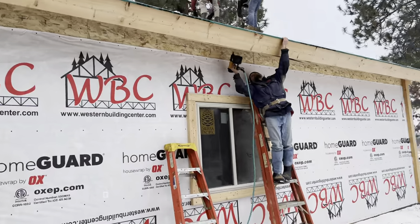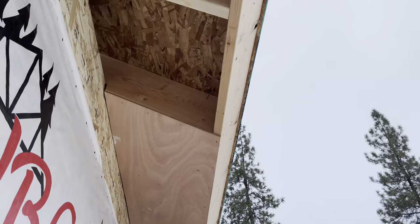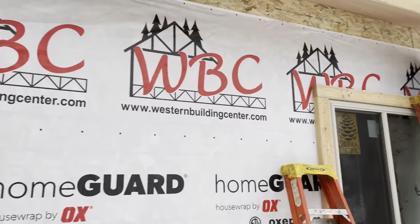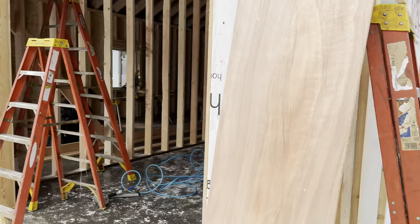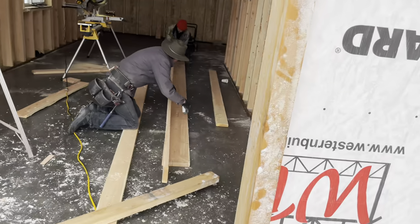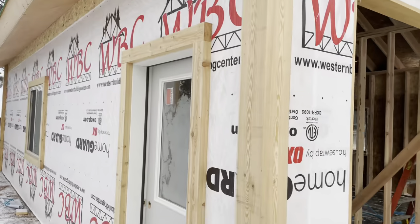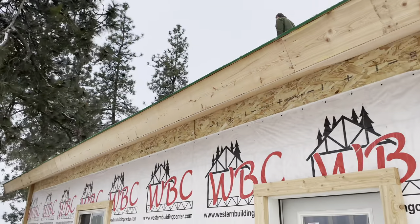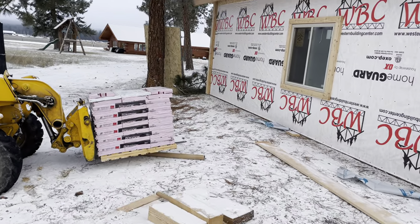Well, we got this side sided. I see Philip is putting on soffit there. Got the soffit on, putting on fascia up here. Getting ready to put the shingles on.